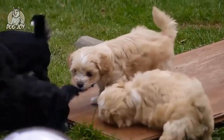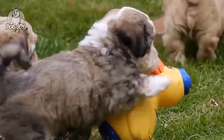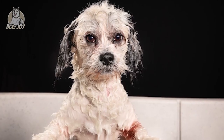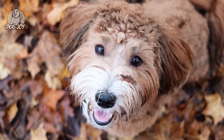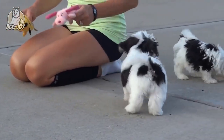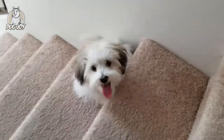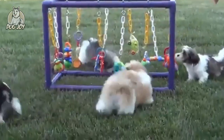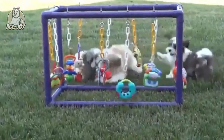9. Havanese. These dogs are native to Cuba, where they offer their owners spunky charm and a coat that doesn't shed, so you'll spend less time lint-rolling furniture and more time playing with your pooch. Keeping the Havanese's coat clean and healthy requires weekly brushing and a regular bath. These dogs take well to both children and adults alike. They're even friendly to strangers, though they like to think of new people as future best friends.